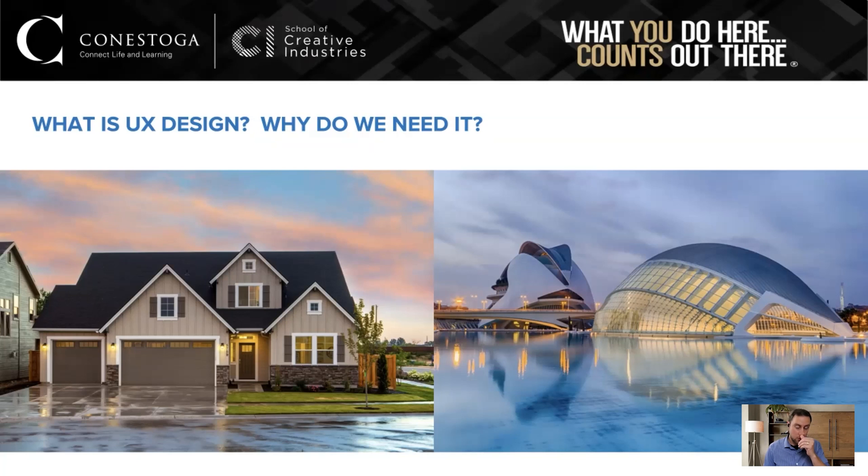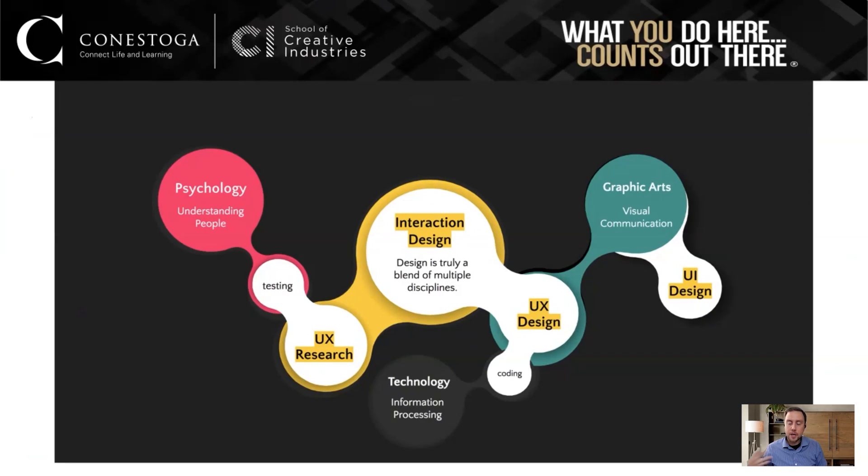We're not quite engineers — we work in the technical field, but we work with engineers a lot to make sure their designs, which work technically, also work for human beings and are easy to use. Our program is interdisciplinary, meaning we take people from all sorts of different backgrounds, because it takes many different fields to do interaction design properly.